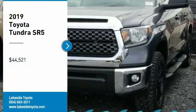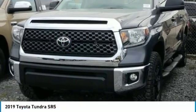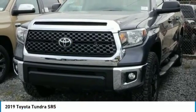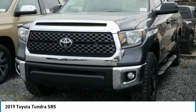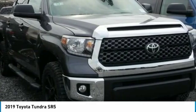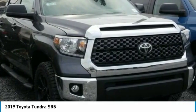Come test drive the 2019 Tundra. The Tundra has a number of unique features useful for those using it as a work truck, including extra large door handles, a deck rail system, and an integrated tow hitch included as standard.